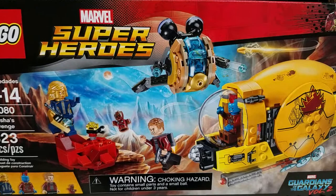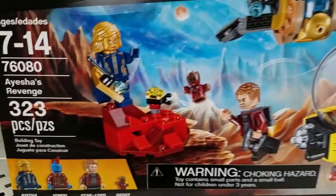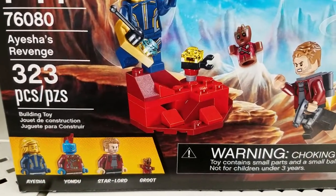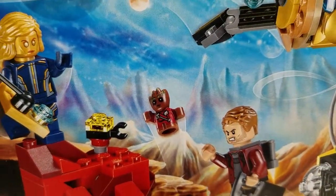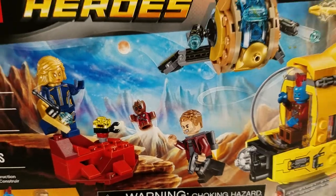And then Ayesha's Revenge — another cool set with Ayesha, Yondu, Star-Lord, and Groot. Look at that — oh, Baby Groot in minifig form! How awesome is that?